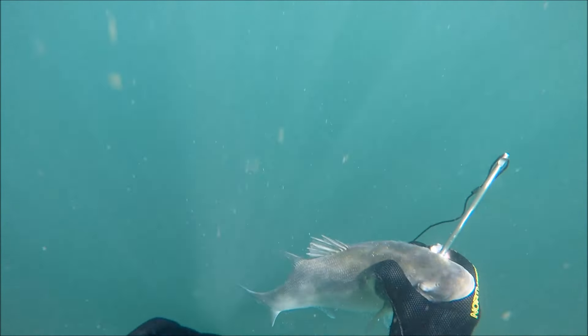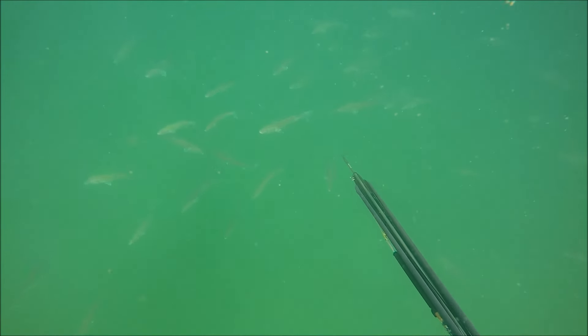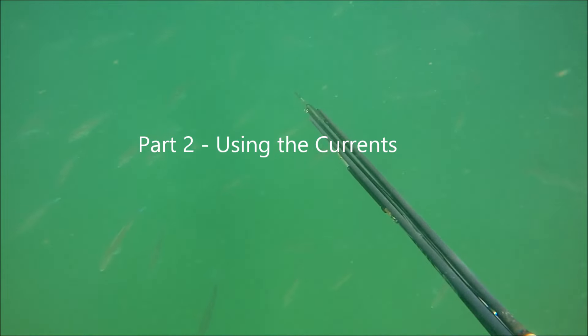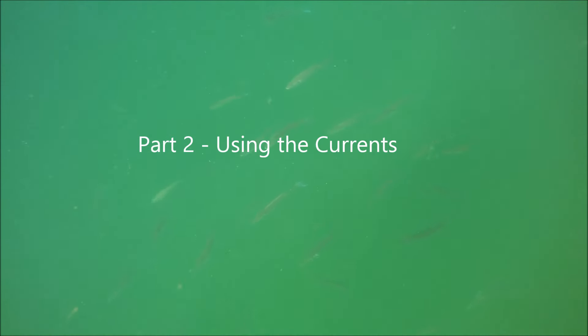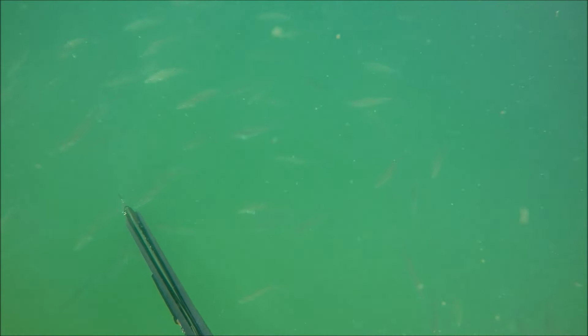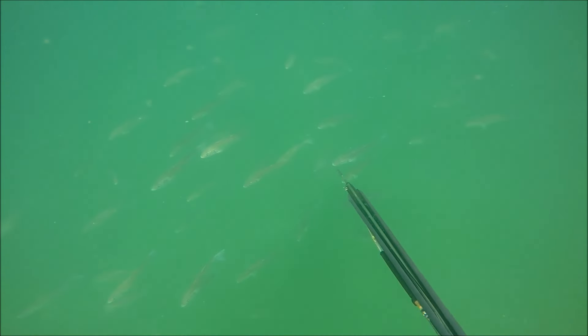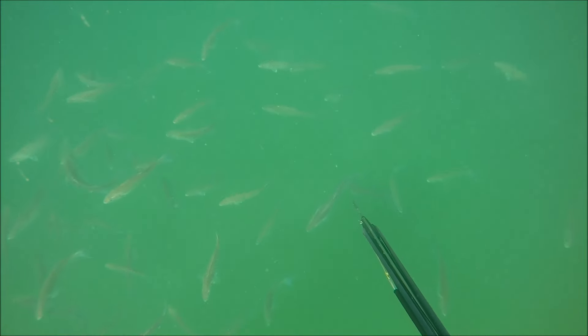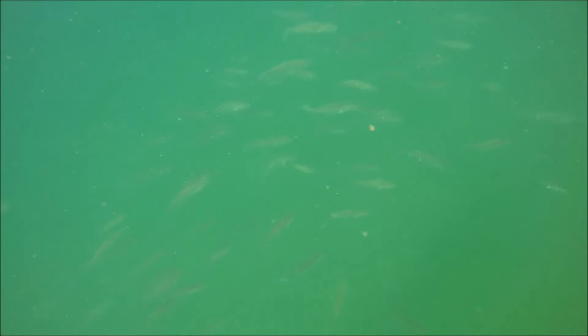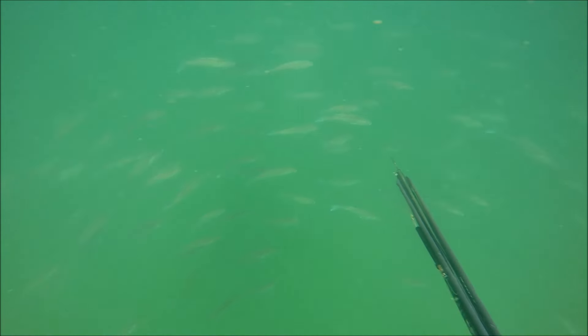Now we're going to talk about using the currents and the pinch point. You can see here a really large school of small bass — these are all too small to shoot. These bass here are all between probably 35 and 45 centimetres. There's a couple of shootable size but it's not worth it. Something I've certainly found in the areas with the faster currents is you tend to get a much larger concentration of smaller fish.